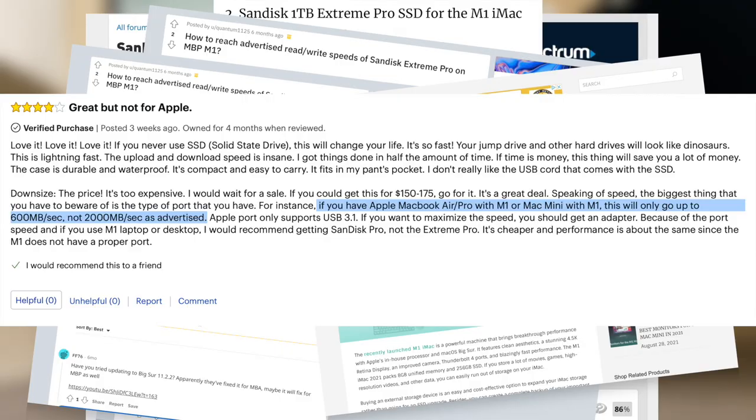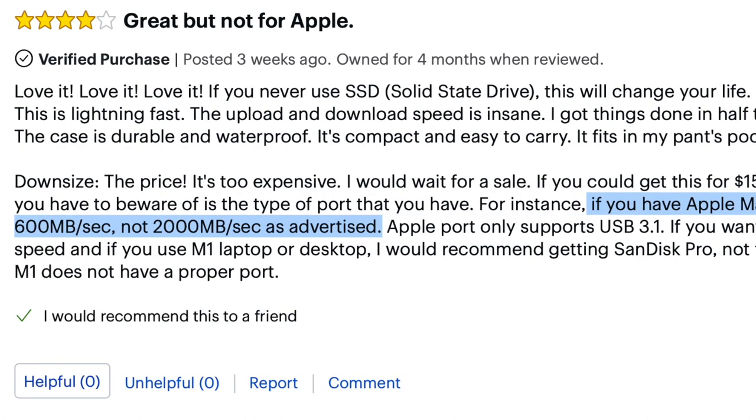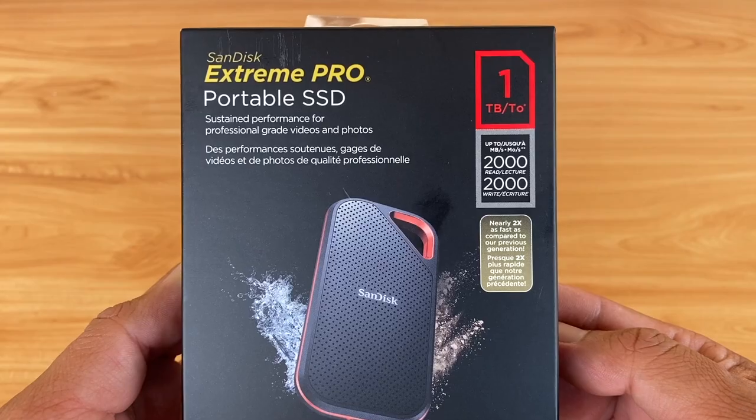I found a review that says: if you have an Apple MacBook Air or Pro with M1, or Mac Mini with M1, this will only go up to 600MB per second, not 2000MB as advertised. Since the M1 iMac is newer than those computers, I decided to ignore this review with the hopes of getting the advertised speed, and went ahead and bought the Xtreme Pro.